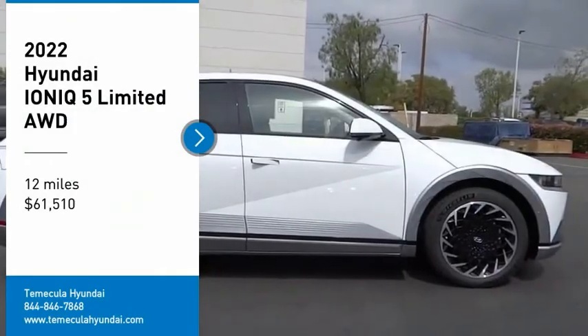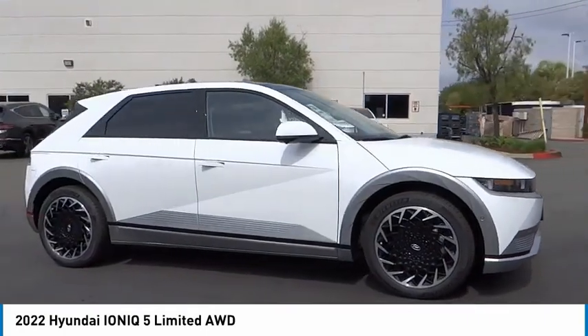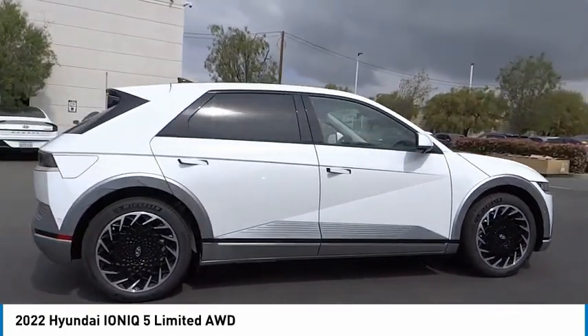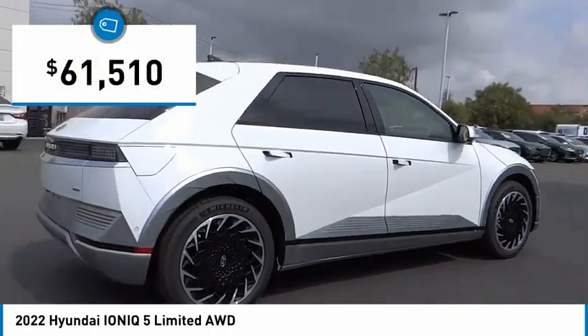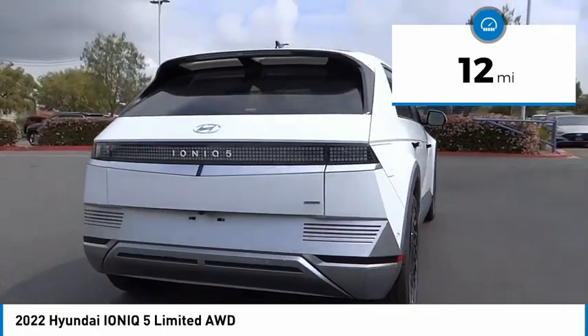Don't miss this vehicle. Make a great choice today with this must-have ride. Learn more about this vehicle by contacting the dealership today and complete your driving dreams. It is priced below $65,000, and this vehicle has less than 100 miles.